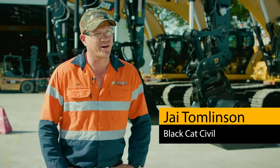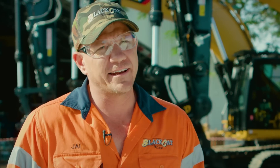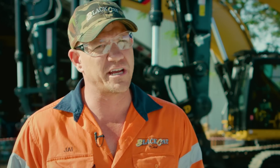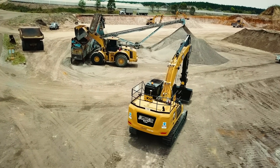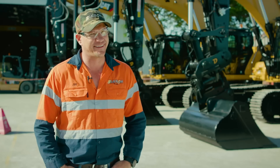My name is Jai Tomlinson. I am the co-director of Black Hat Civil. Black Hat Civil was founded in 2006 and we had a fleet of five machines back then, and we've grown into more than 75 machines in the last 12 years. 100% Caterpillar fleet.